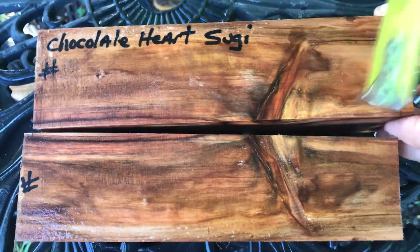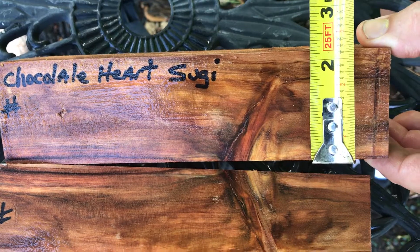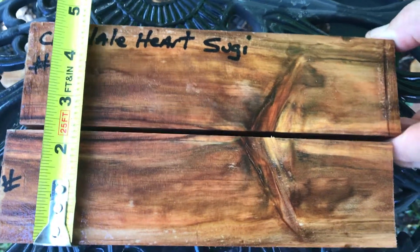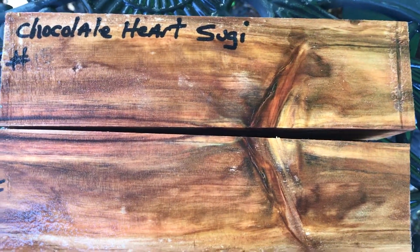So this is chocolate heartsugi, salt and pepper shakers. That's the smallest diameter right there, Glenn — that's a good size. Even if you have to remove a little bit, that's fine. This is auction number 15. Thanks very much for looking.